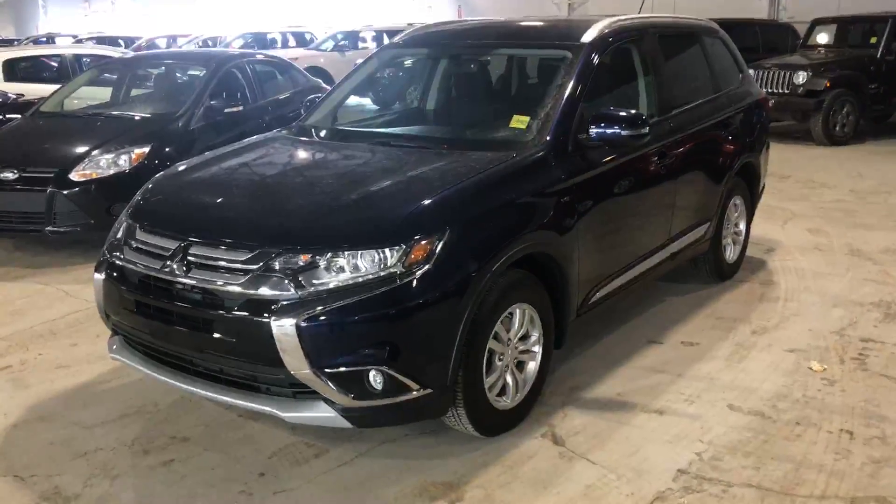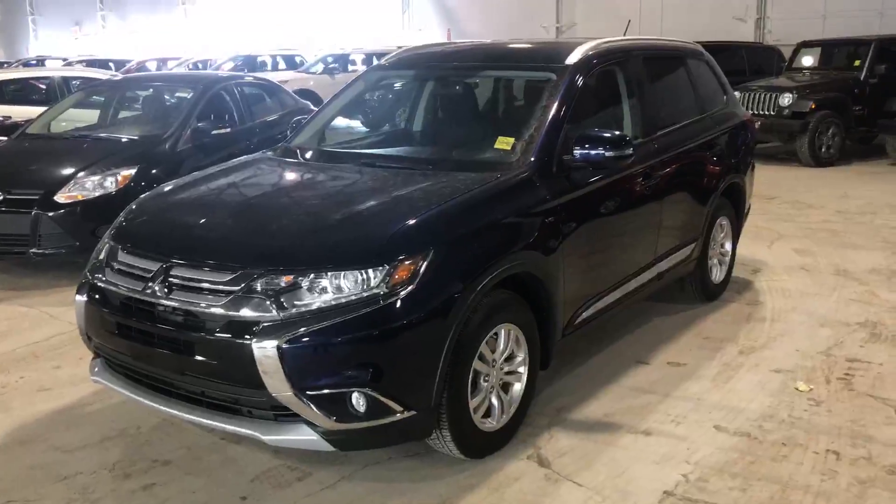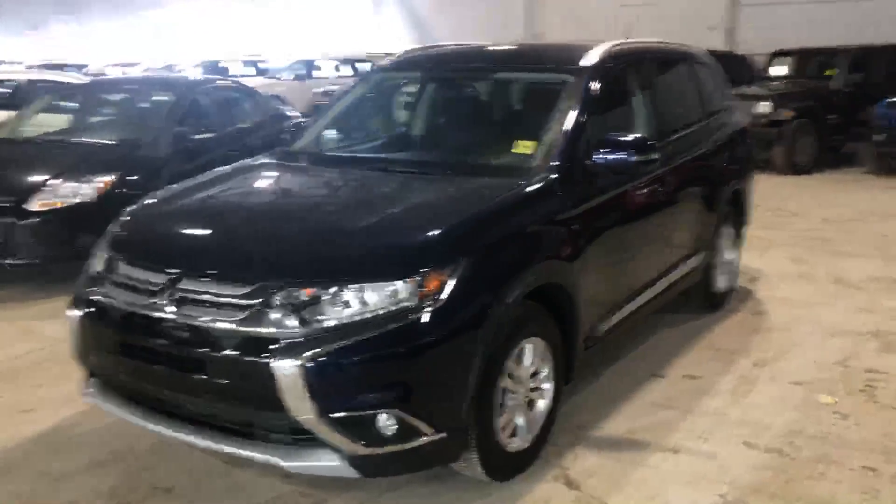Hey Regent, Weston Northside Mitsubishi here. I just want to shoot you a quick video of one of our Outlanders here so you can get a good look at it.